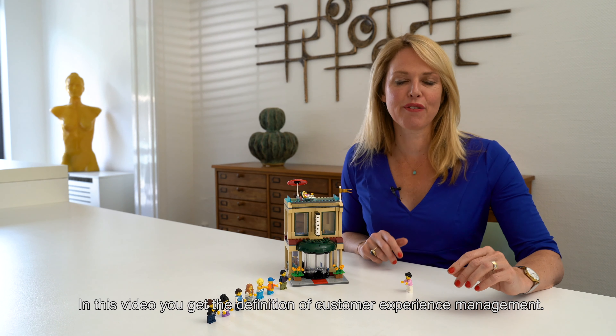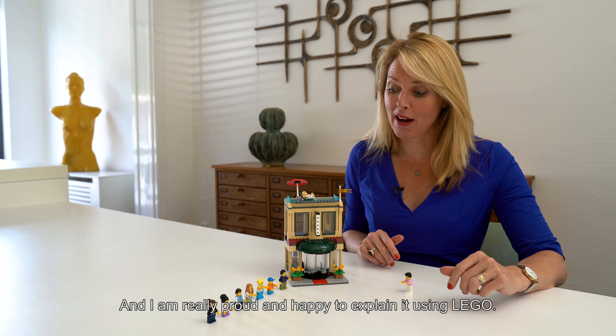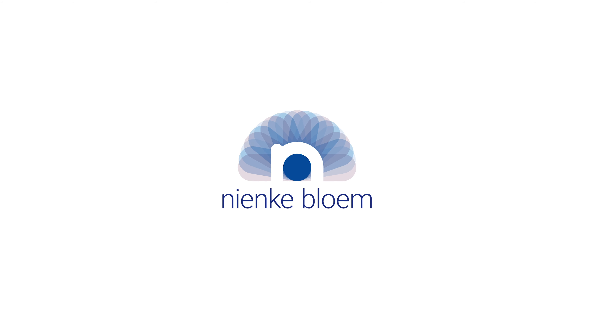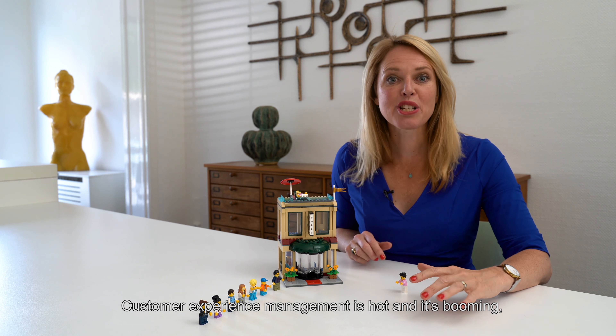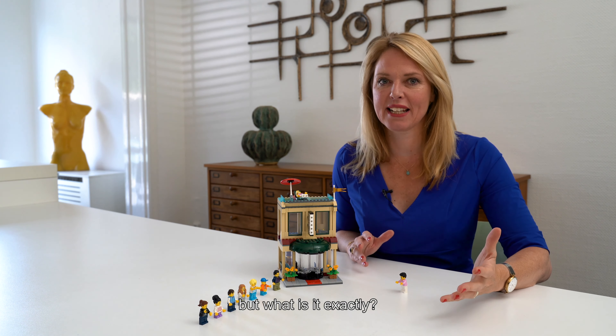In this video, you get the definition of customer experience management, and I'm really proud and happy to explain it using Lego. Customer experience management is hot and it's booming, but what is it exactly?